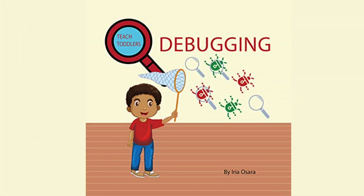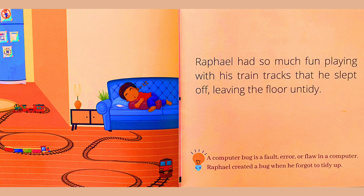Debugging by Iria Osara. Raphael had so much fun playing with his train tracks that he slept off, leaving the floor untidy. A computer bug is a fault, error, or flaw in a computer. Raphael created a bug when he forgot to tidy up.